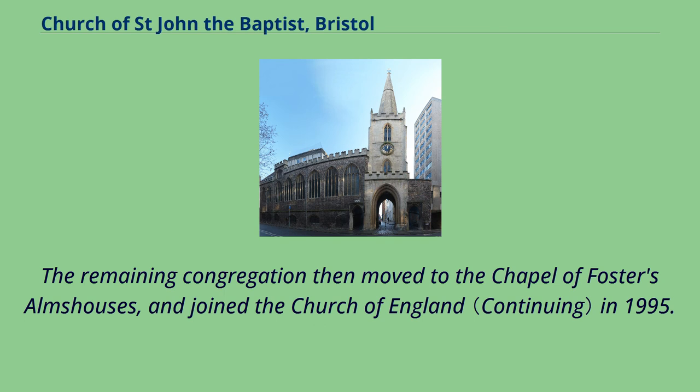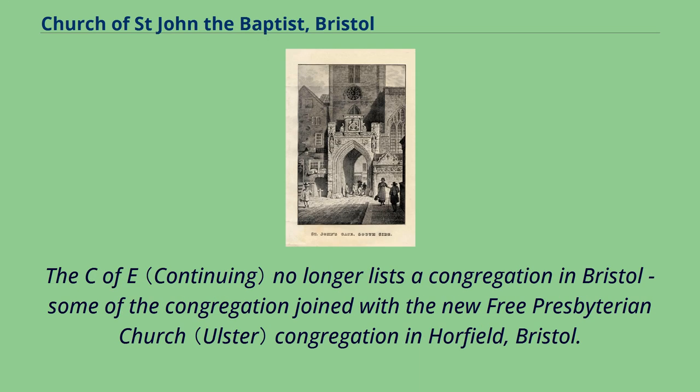The remaining congregation then moved to the chapel of Foster's Almshouses and joined the Church of England in 1995. The C of E no longer lists a congregation in Bristol; some of the congregation joined with the new Free Presbyterian Church congregation in Horfield, Bristol.